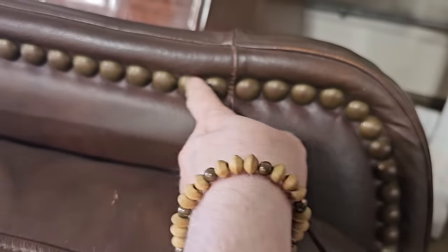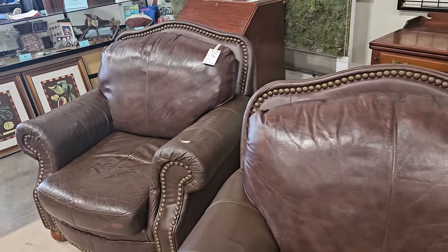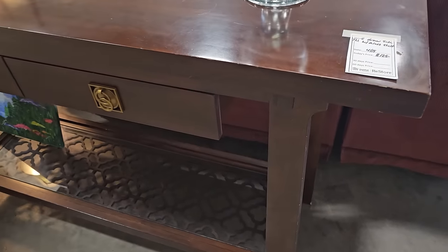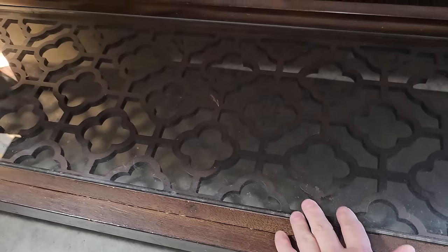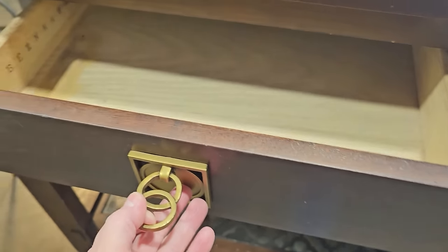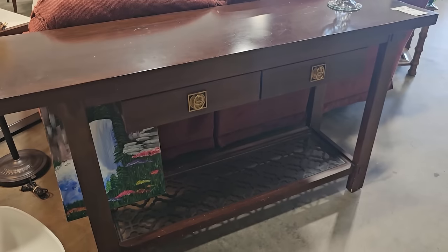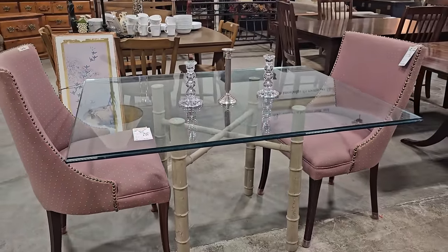Y'all know how I love leather and nail head trim — these large club chairs were $85 each. And this is a sofa table for $125. I really love that middle grate in the bottom, and it actually has glass over the top of it. I really like the drawer pulls too. This is a piece of Bernhardt furniture — if you've been following my videos, you know that's higher-end furniture. Here's a smaller glass top table marked down to $75, paired with two chairs — I think you get both chairs for $40.